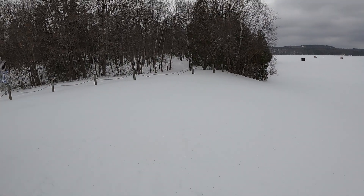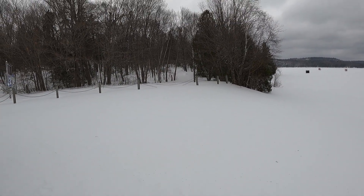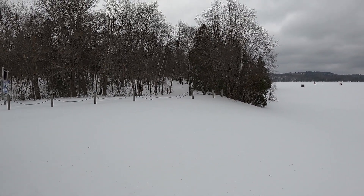That's the entrance to our trail. You can see some cross-country ski tracks there. Hopefully they don't get too mad at us. Let's hit it.